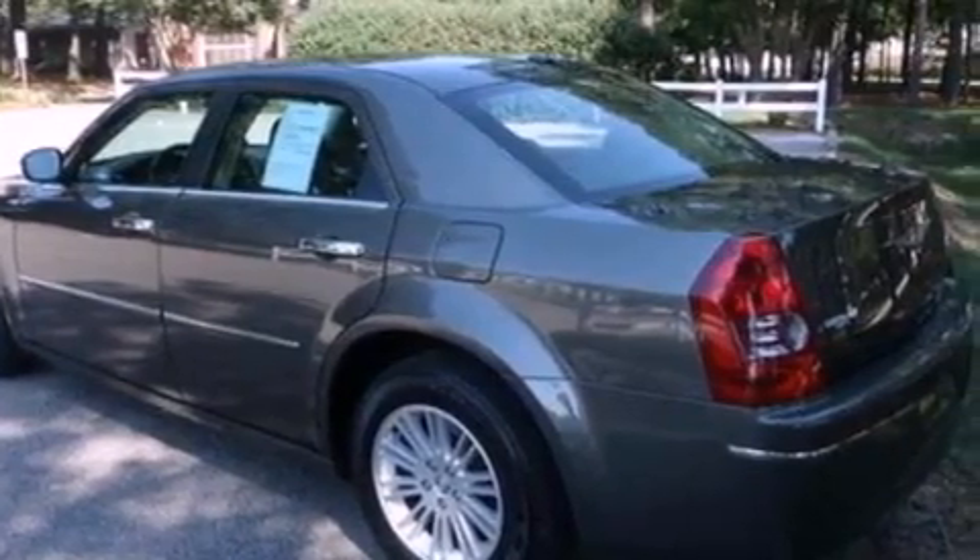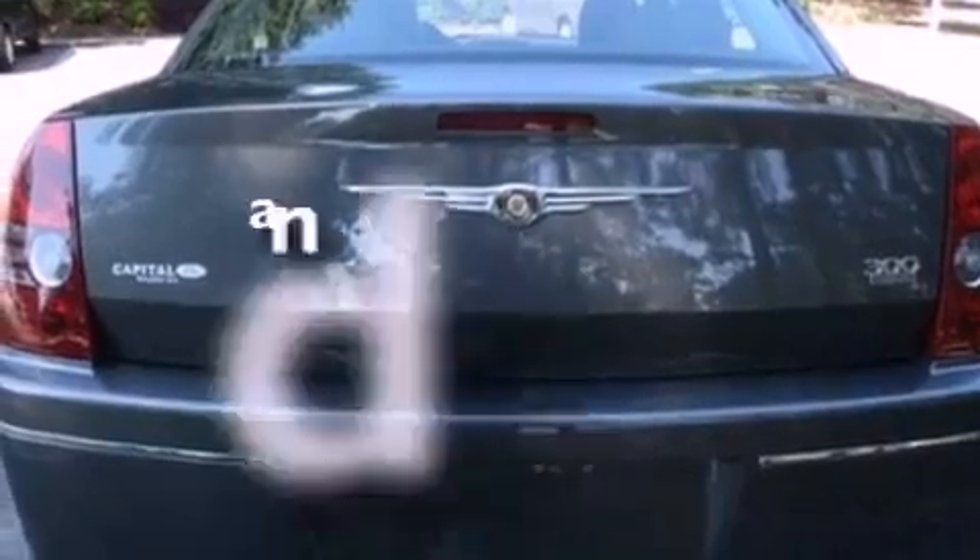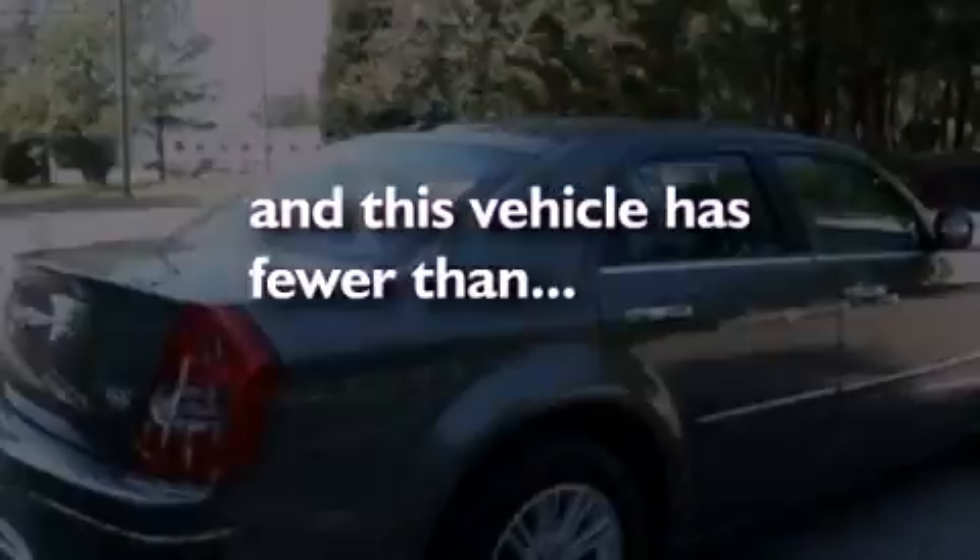Additional features include 17-inch wheels, a low-tire pressure indicator, a rear window defroster, and this vehicle has fewer than 39,000 miles on the odometer.